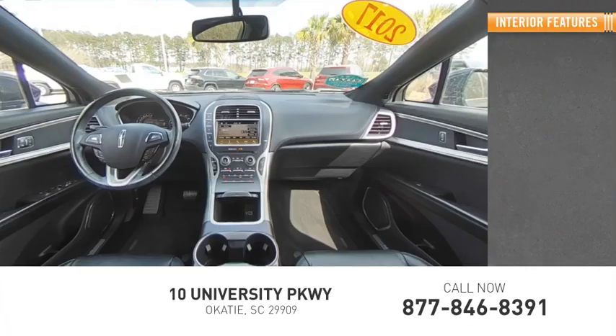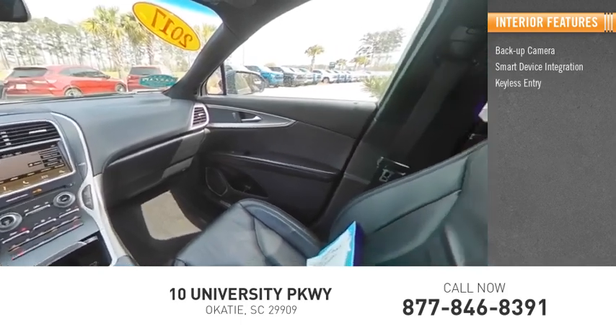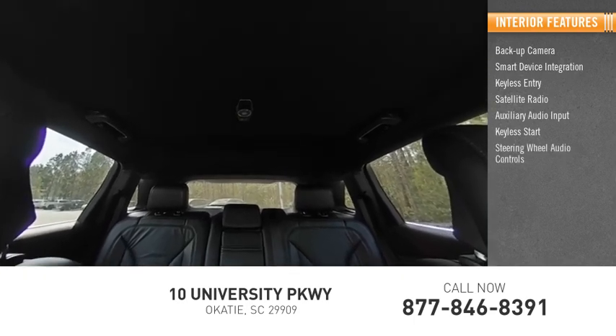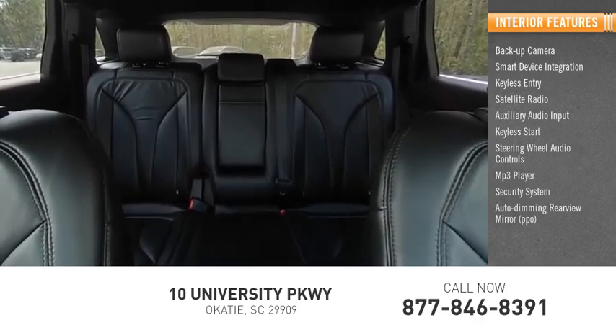Inside you'll find back-up camera, smart device integration, keyless entrance, satellite radio, auxiliary audio input, keyless start, steering wheel audio controls, MP3 player, security system, and auto dimming rear view mirror.